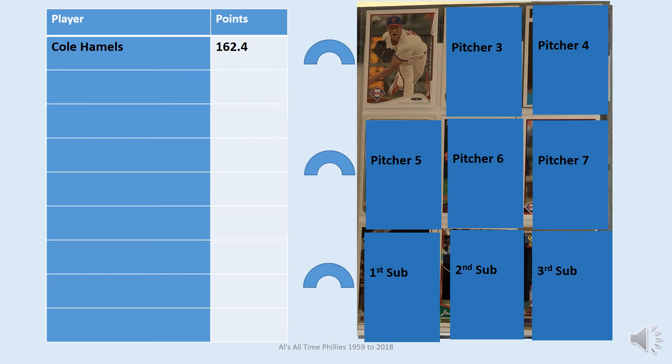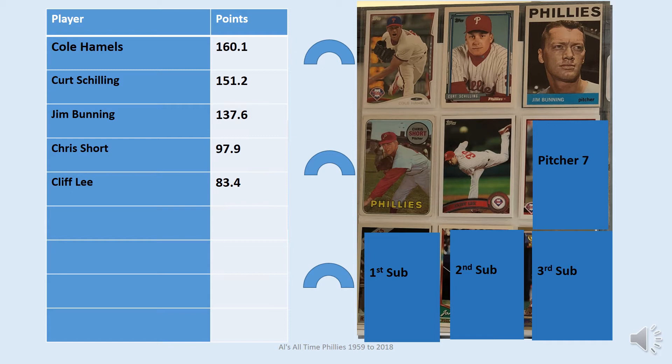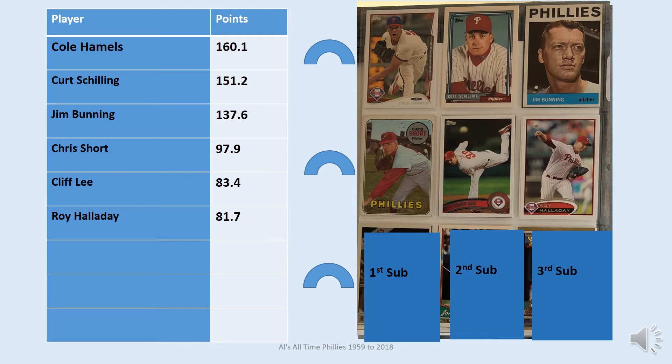The next top pitchers on the team are: Cole Hamels with the 2014 card, Curt Schilling with the 1992 card, Jim Bunning with the 1964 card, Chris Short with the 1969 card, Cliff Lee with the 2011 card, and Roy Halladay with the 2012 card. Roy Halladay is unique in that he earned his position with just two very great seasons — 2010 and 2011. In those seasons, by the system used, he earned enough points to put him ahead of many other players who played far more seasons with the team.